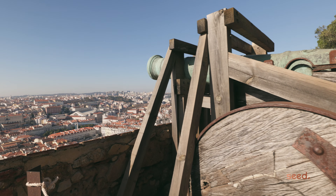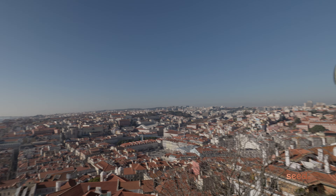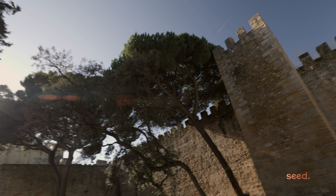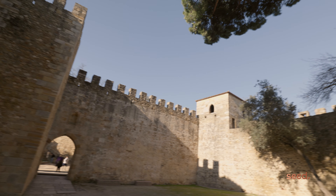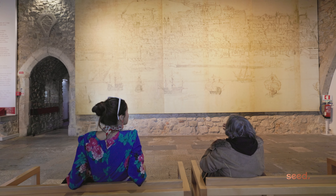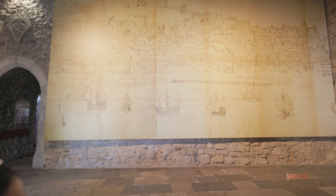From Castelo it's possible to observe several areas of the city in detail, namely Alfama, Graça, Chiado, and Mouraria. The castle you see today is the restored version of the Moorish construction, which largely collapsed in the 1755 earthquake.